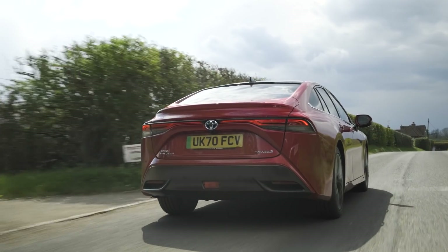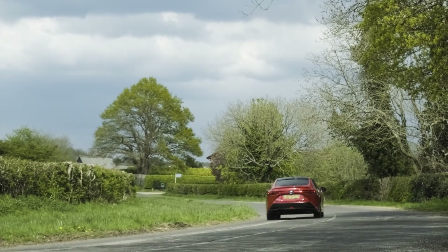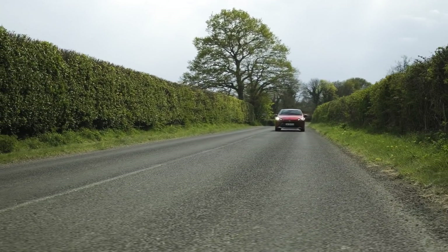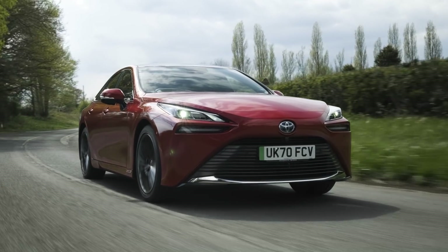It actually feels quite big but weirdly sporty even though it's only got 180 brake horsepower and gets from 0 to 62 miles an hour in a leisurely nine seconds. But actually there's just an electric motor doing the work so it drives just like an electric car — because it is. There's no gurgling or weirdness or feeling that there's loads of chemical reactions going on. It's dead normal.